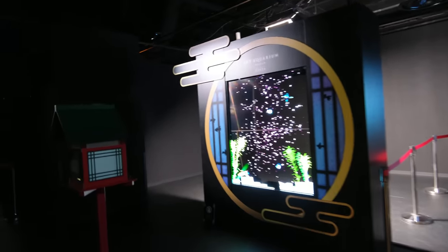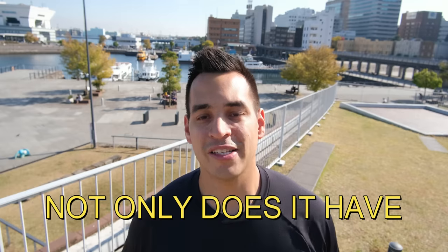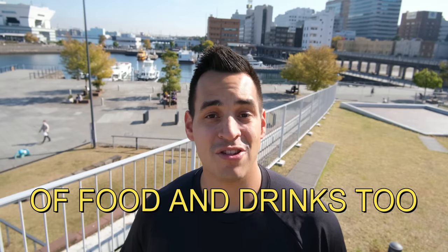As you approach the end and reach the gift store, don't forget to head down the hallway to the left so you can take a cool photo for a souvenir. For our next spot, not only does it have vibrant colors and a great atmosphere like this aquarium, but it also has a great selection of food and drinks too.